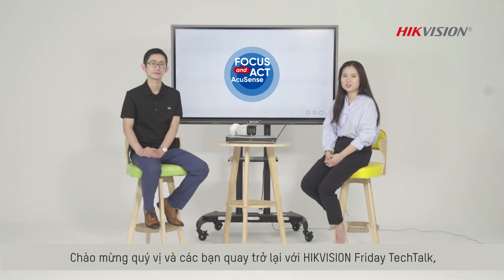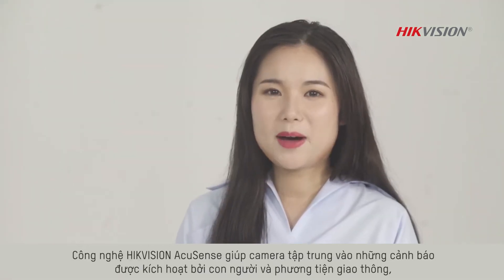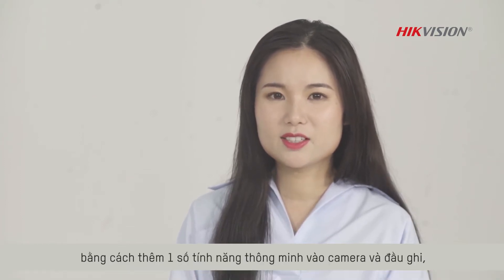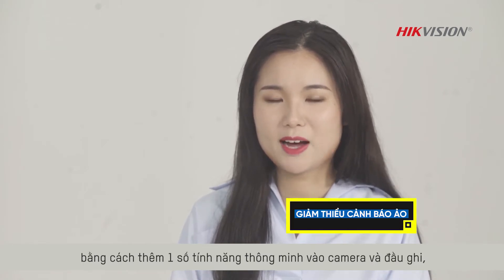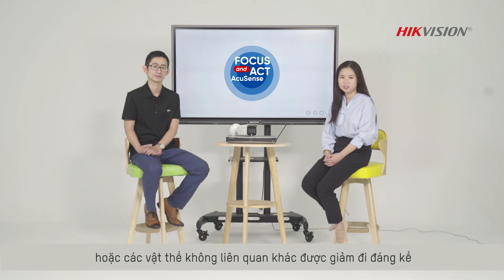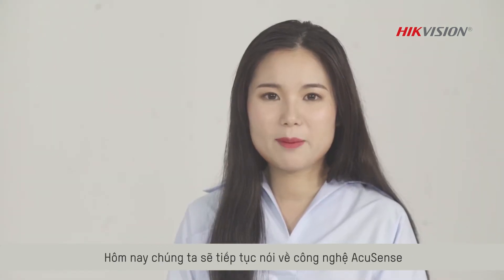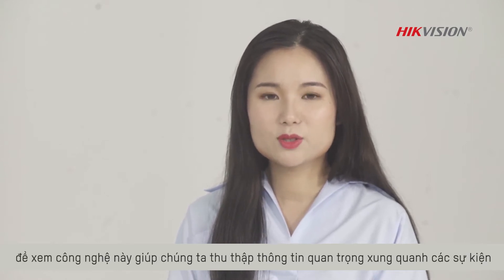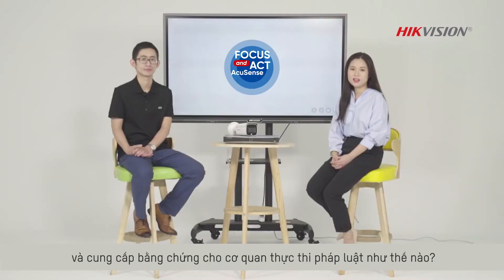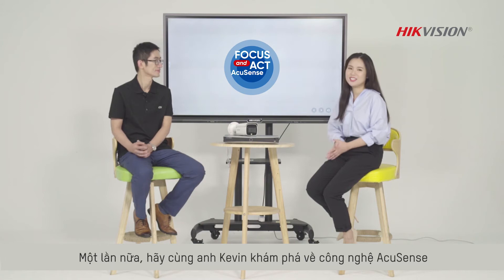Hello everybody, welcome to HikeVision Friday Tech Talk. I'm Sufei. By adding a touch of intelligence into cameras and video recorders, HikeVision AcuSense technology made focus on the alarms triggered by humans and vehicles, while false alarms triggered by small animals or other irrelevant objects are vastly reduced. Today, we're going to keep on talking about the AcuSense technology to see how it can help to obtain the key information around those events and provide the solid and accurate evidence for law enforcement. We have Kevin with us today together to explore the knowledge of AcuSense technology.